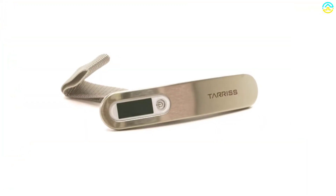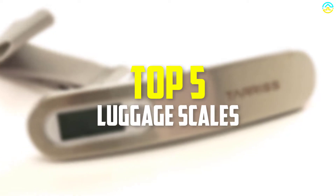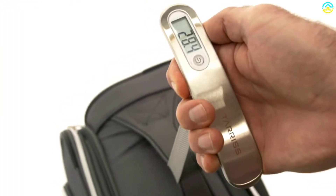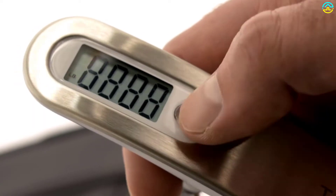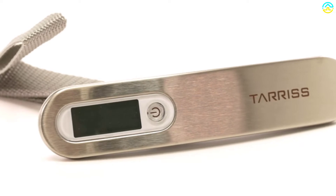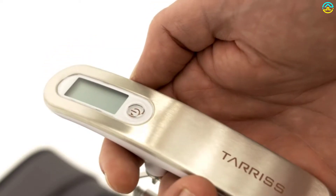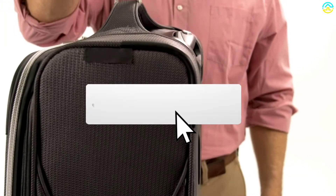Hey guys, in this video we're going to be checking out the top 5 best luggage scales available on the market for their true quality. I made this list based on my personal opinion and hours of research, listed them based on popularity, quality, price, durability, user opinions, and more. If you want to see more information and the updated price, you can check out the description below, and make sure to subscribe for more reviews.